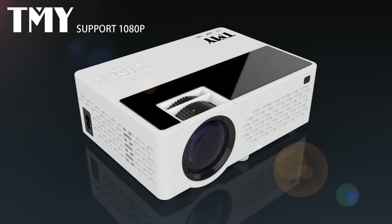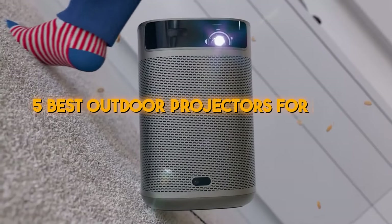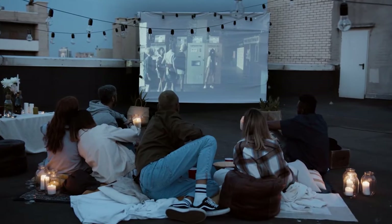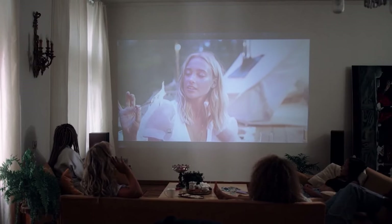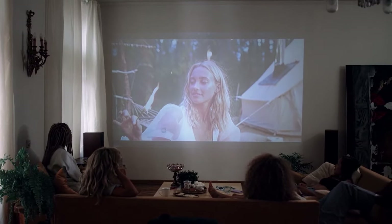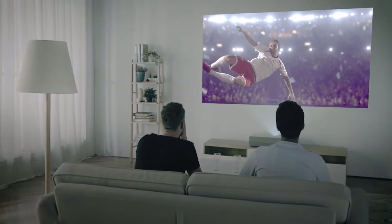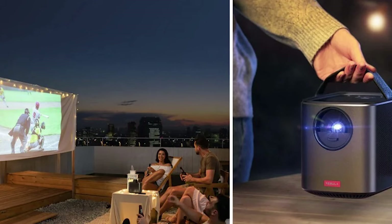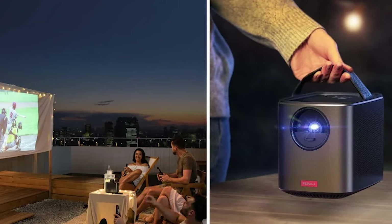Hey everyone, today we're stepping outside literally to count down the five best outdoor projectors for 2025. You can enjoy stunning visuals under the stars regardless of whether you're planning a backyard movie night, a camping trip, or just want to take your entertainment to the next level. From portability to ultra-bright displays, we've got the perfect picks to light up your outdoor spaces.